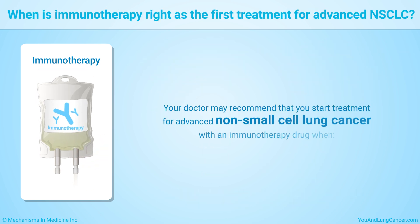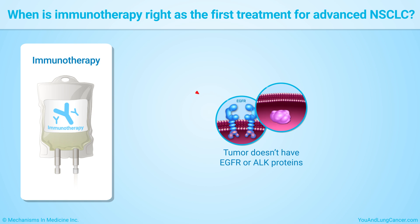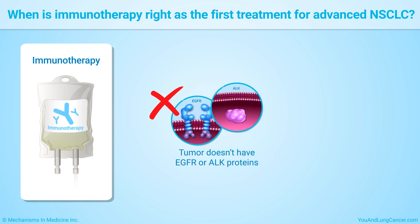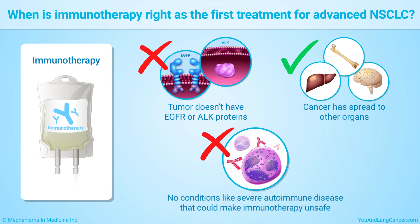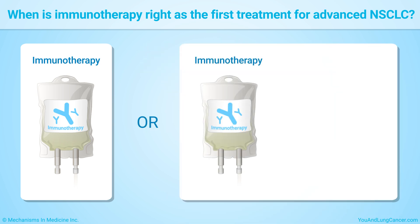Your doctor may recommend that you start treatment for advanced non-small cell lung cancer with an immunotherapy drug when your tumor doesn't have the proteins EGFR or ALK, your cancer has spread to other organs, and you don't have any conditions like severe autoimmune disease that could make immunotherapy unsafe. Your doctor may recommend treatment with immunotherapy alone or with immunotherapy plus chemotherapy.